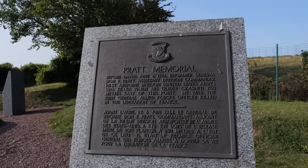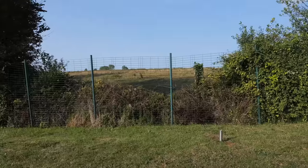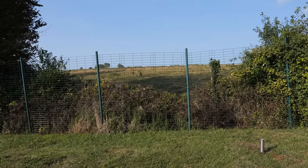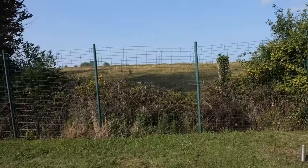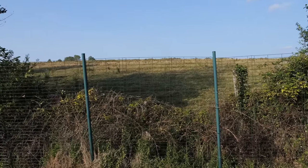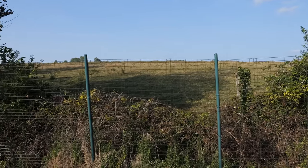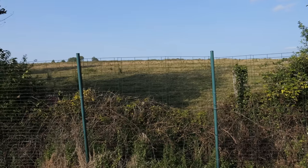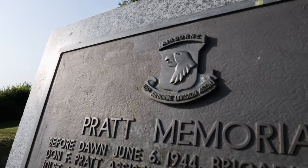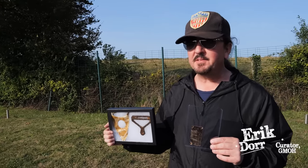He was the first general Allied Forces officer killed in the liberation of France. Right back here in this field, the scene from Saving Private Ryan was actually based on a real story that happened right here in the early morning hours of June 6th, and Eric has actually brought an artifact along that is associated with this tragedy.